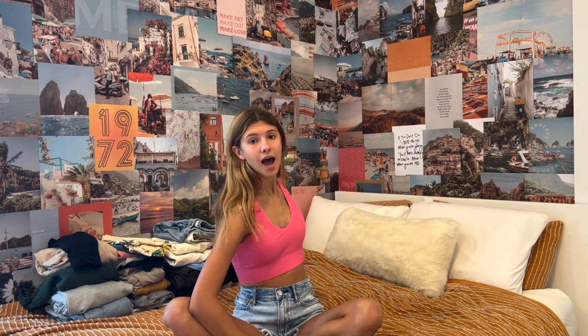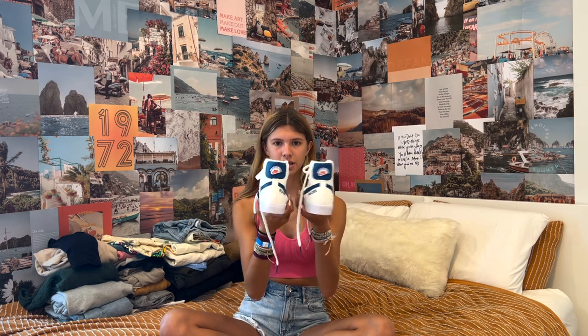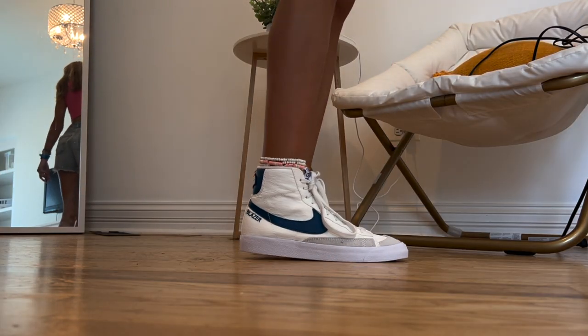I only got one pair of shoes for this school year because I already have a lot of shoes and I don't need that many more. But I just got these Nike Blazers. Those are the only shoes I got, so I'm gonna move on.